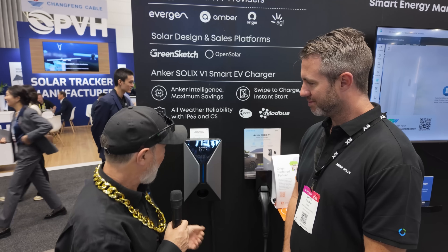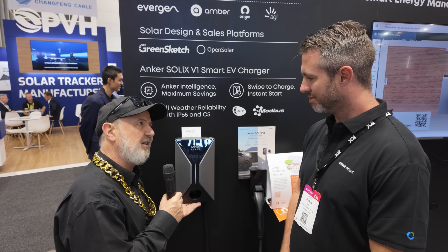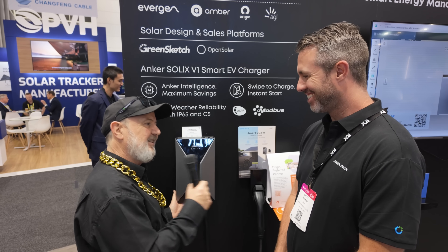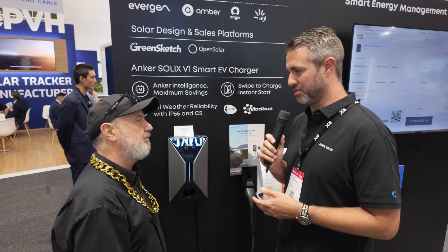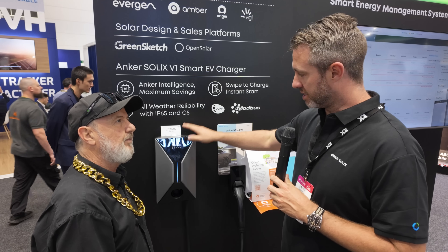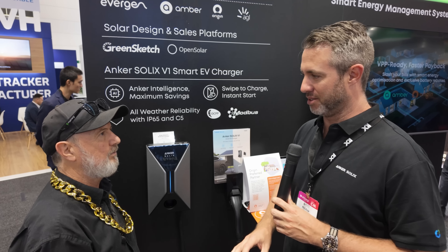What about EV charging — have you got any solutions for that? Just over here. Let's go check it out. So Phil, this is a very attractive looking unit. This is our V1 car charger — our new option releasing here at the show. This is your standard AC charger, made by Anker Solix and integrated with our battery and home solar solution.